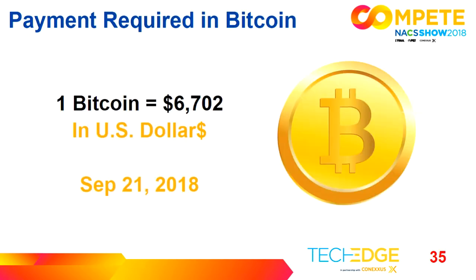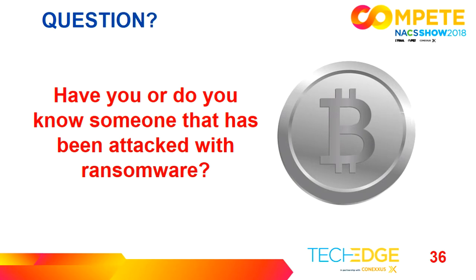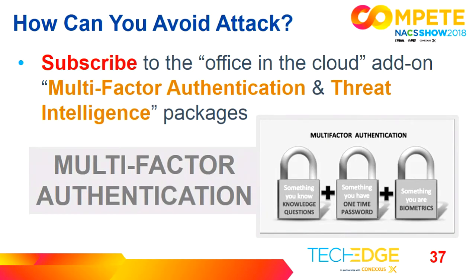The attackers want ransom in Bitcoin — as of September 21st, it was trading at $6,702. Just a quick show of hands: how many people have been attacked or know of someone who's had this happen to them? There are a lot of hands in the room. So it's not only payment card data — they're looking to encrypt your files to gain financing. So how could you avoid this attack?